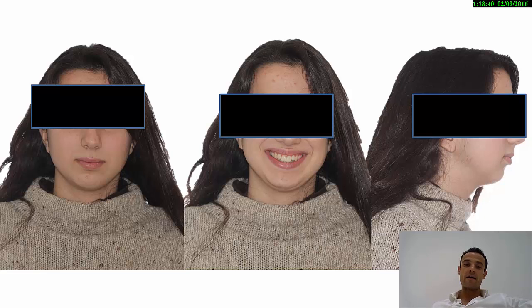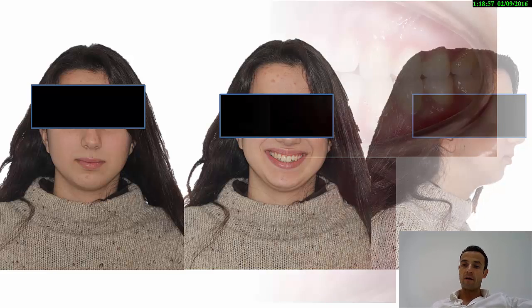You can see the extraoral pictures and for me, the picture that gives us a lot of information is the picture of the profile. You can see what the mandible looks like — we have a posterior position of the mandible, a vertical pattern.